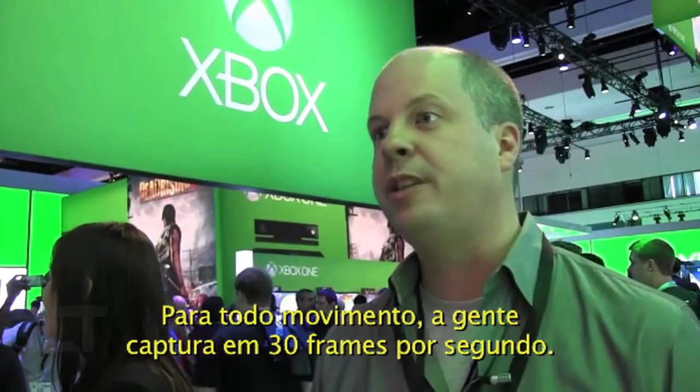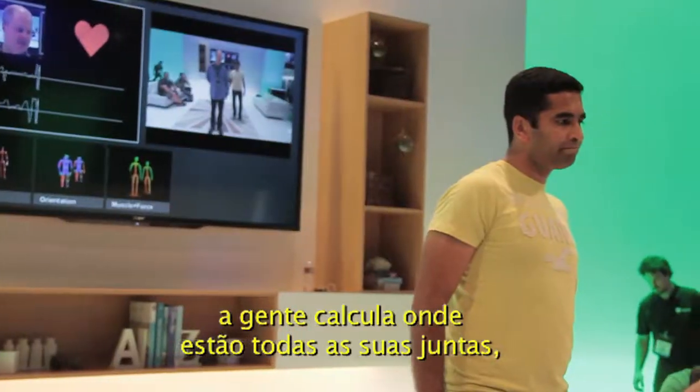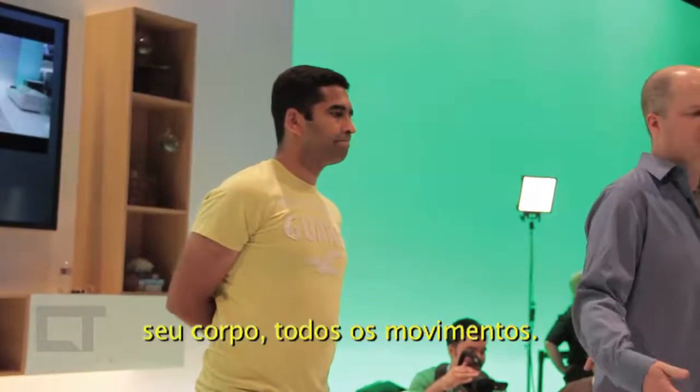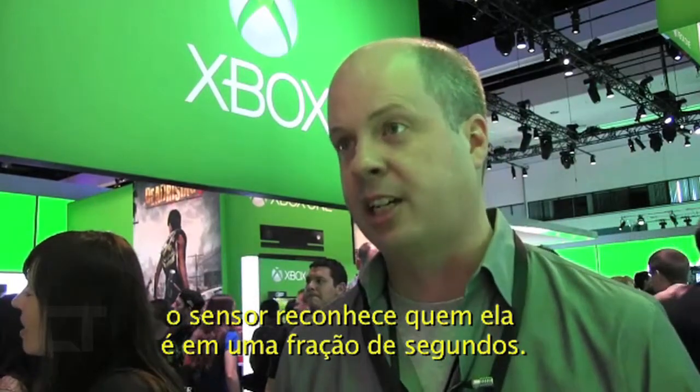For all of the movement, we do that at full 30 frames per second. So 30 times every second we calculate where all of your joints are in your body and all of your movement. And when people come into the room, we recognize who they are in just a couple of seconds.